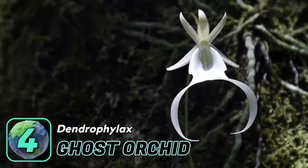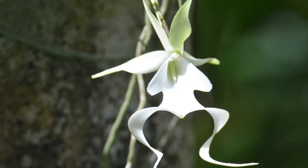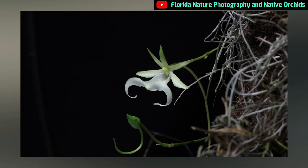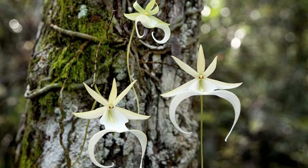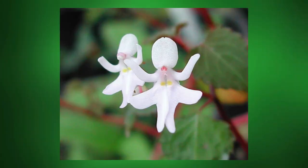Number four: the ghost orchid. Native to Florida, USA and Cuba, this rare and beautiful orchid is found primarily in humid and marshy areas. It blooms only once a year for a few weeks, or sometimes not at all — but once it blooms, its flowers look like ghosts floating in the forest.